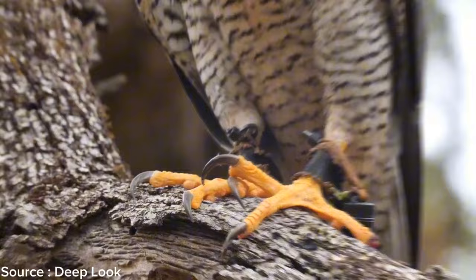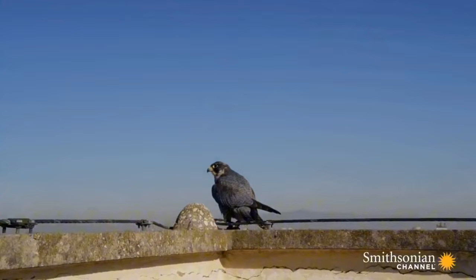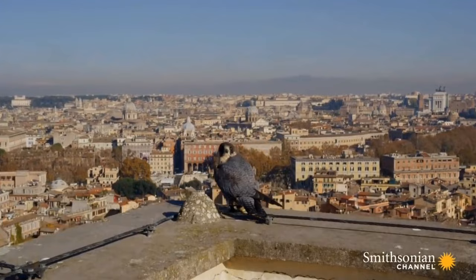Peregrine falcons have incredibly strong and sharp talons that help them injure their prey and lock onto it tightly to prevent escape. They have vision eight times better than human vision, allowing them to spot prey from a distance even at high altitudes. They are also capable of migrating thousands of miles to escape harsh winter conditions and find more abundant food sources.